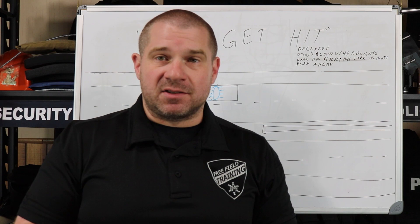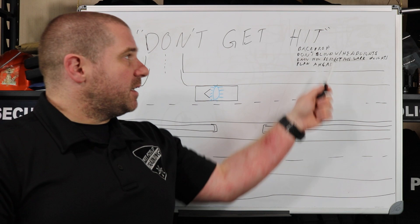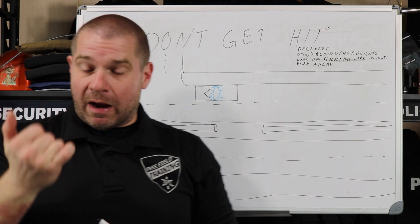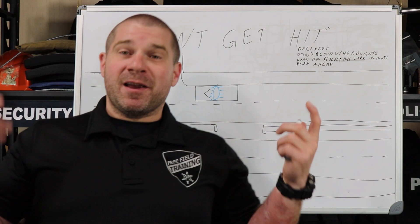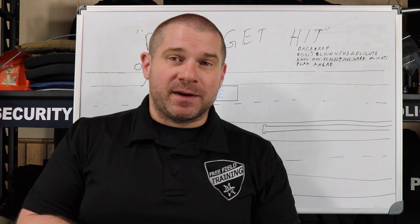So let's talk about traffic not being able to see you. The most important thing at night is your backdrop. Even if you're wearing blaze orange, if your backdrop is blaze orange it doesn't help you. We've seen that with lime green vests — somebody says we should make the ambulances lime green, and then you're standing out directing traffic in front of a lime green ambulance, and now the lime green vest doesn't do you any good. You have to understand your backdrop.